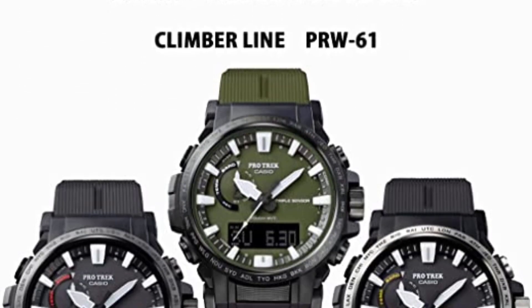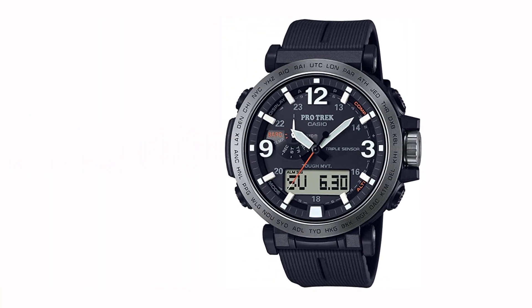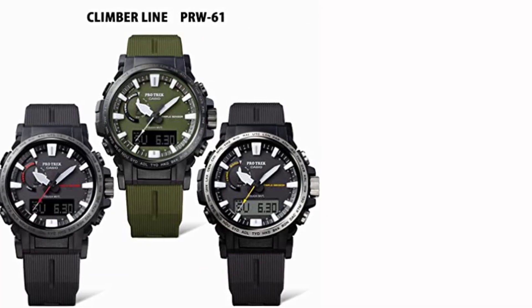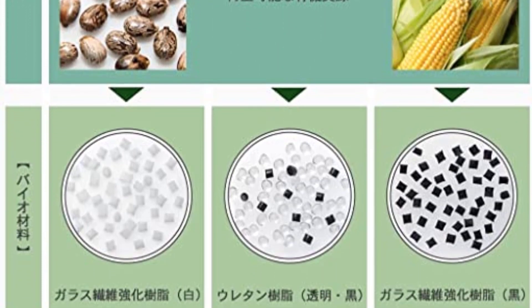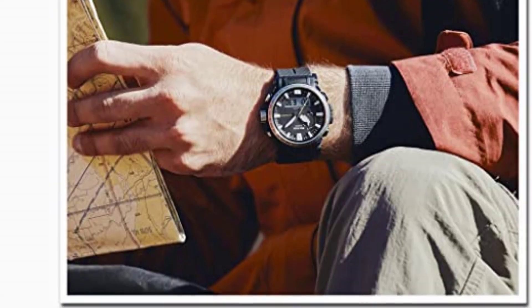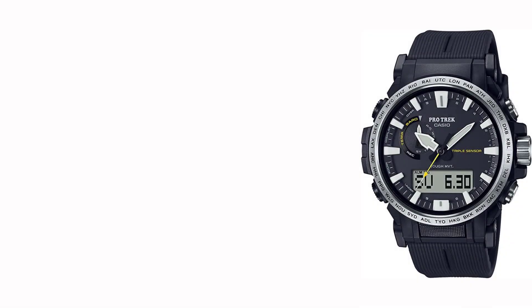I love how this watch looks — it's rugged and outdoorsy but still relatively classy, and it's incredibly comfortable to wear. I never took it off in the month I tested it, through showers and workouts. It's made of biomass plastics from regenerative resources such as castor seeds and corn. I've been through a move, dinged it on various walls, got paint on it, and it still looks pristine. The dial is easy to read, the indices glow, and you never need to recharge it — Casio's Tough Solar technology means it recharges itself via sunlight.